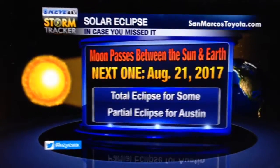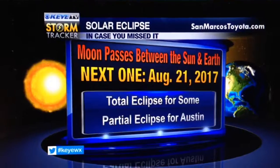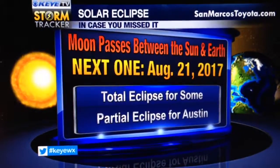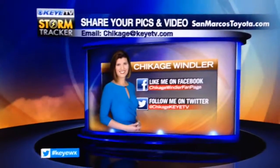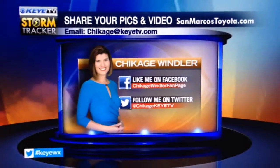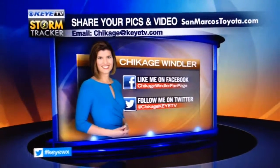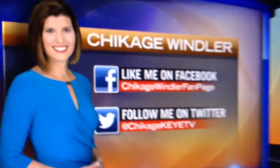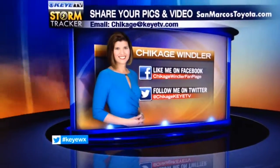All right, you missed it. Sorry, tough luck. Next one's not till August 21st, 2017 — a total eclipse for some parts of the United States, a partial eclipse for the Austin area. As you can tell, you're pretty excited about cool events like this. I'd love to see your pictures and video of anything you think is weather worthy. Find me on Facebook, find me on Twitter, and also use hashtag KIWX and I will get the message.